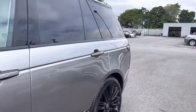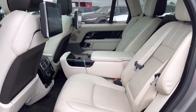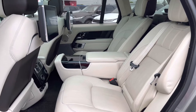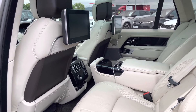Going in towards the back of the vehicle, you have executive rear class seats and Isofix brackets, which is ideal for families. An electric centre armrest for maximum comfort, a 4-zone climate control allowing all passengers to set their own temperature, and rear seat entertainment which is ideal for younger children.